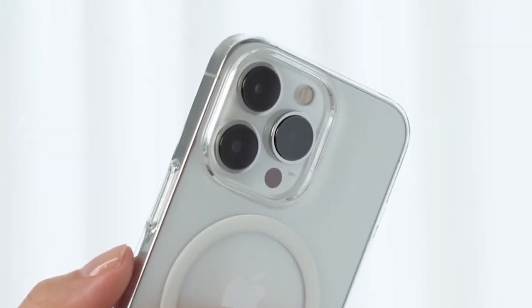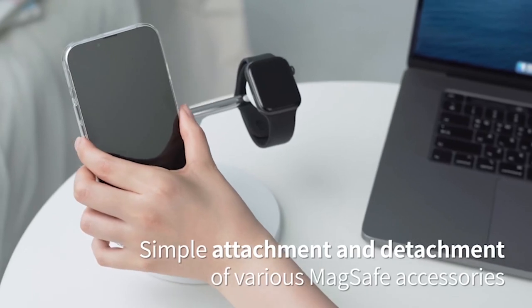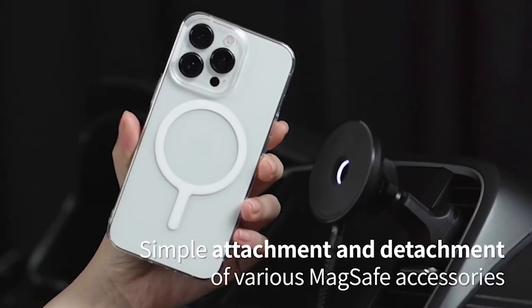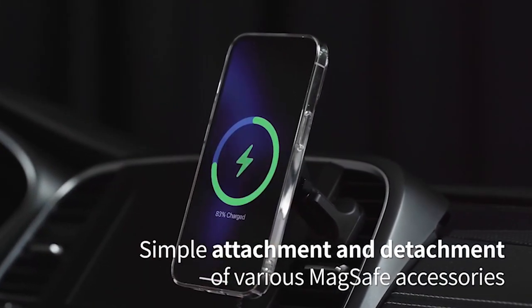So guys, this was the video about the best iPhone 15 Pro Max clear cases right now in 2024. All the links are given in the description — do check them out. If you enjoyed the video, be sure to hit the like button and subscribe to our channel for more videos. Thank you.